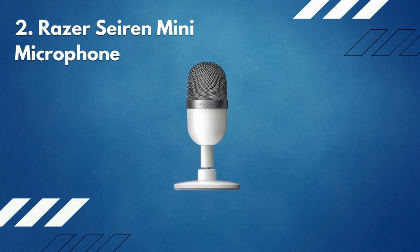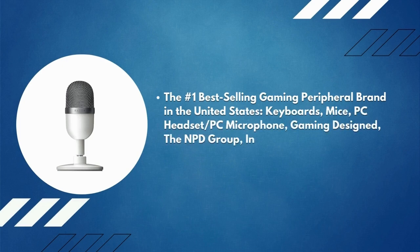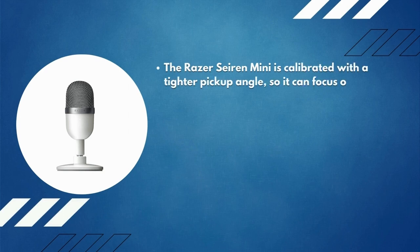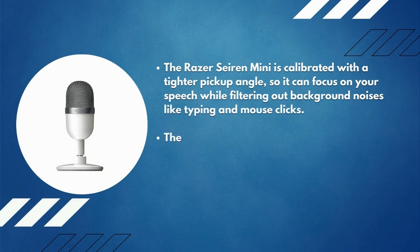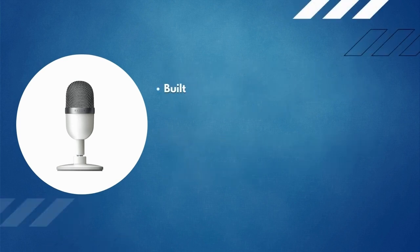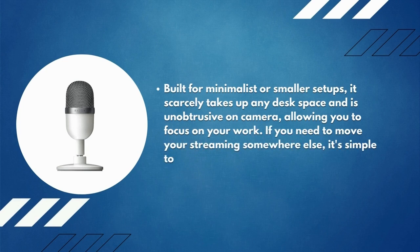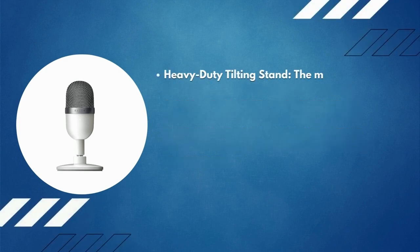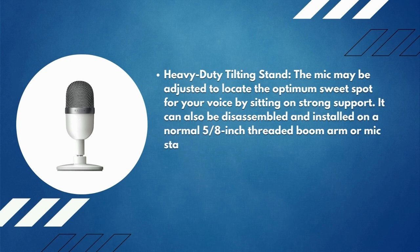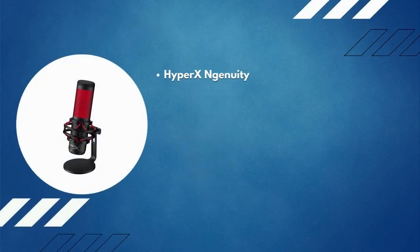Number 2: Razer Seiren Mini microphone. Razer is the number-one best-selling gaming peripheral brand in the United States across keyboards, mice, PC headsets, and PC microphones. The Seiren Mini is calibrated with a tighter pickup angle so it can focus on your speech while filtering out background noises like typing and mouse clicks. Its 14mm condenser capsule and flat frequency response broadcast your voice with superb clarity, precise highs, and deep lows. Built for minimalist or smaller setups, it scarcely takes up desk space. A heavy-duty tilting stand lets you find the optimum sweet spot for your voice, and it can be mounted on a standard 5/8-inch threaded boom arm or mic stand via USB connectivity.